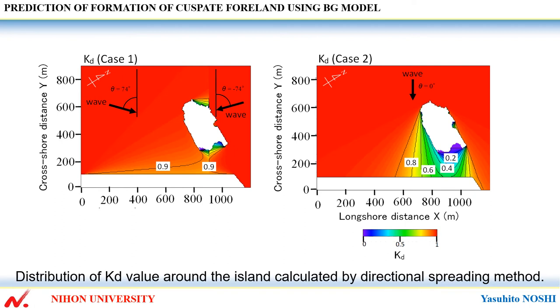In case 2, refraction of a single wave occurred at the offshore end of the island, located at the north end of the island.